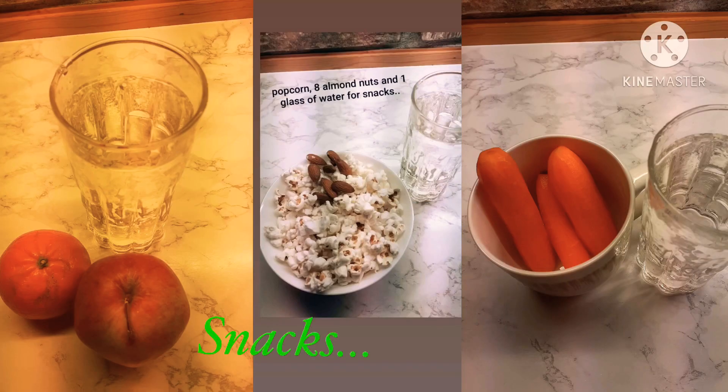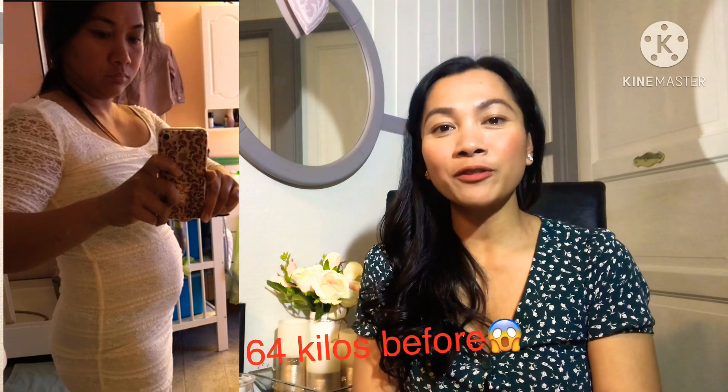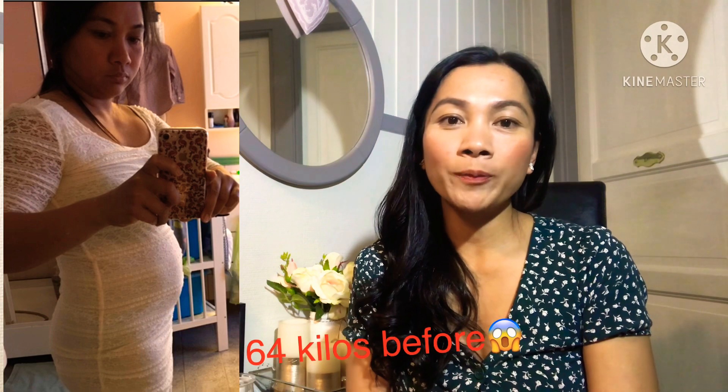For snacks: one clementine and one small apple and one glass of water, or popcorn and some almond nuts, or three pieces or more of carrots and one glass of water. And that's it for today — I really hope that this will help you to lose weight, because it really worked for me.